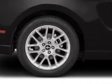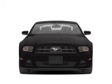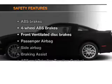Keyless entry, power door locks, power windows, cruise control, an AM-FM stereo with a CD player, power mirrors, and an alarm system. If safety is a high priority,